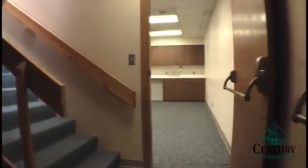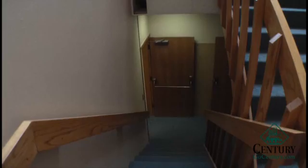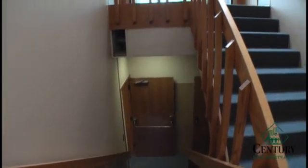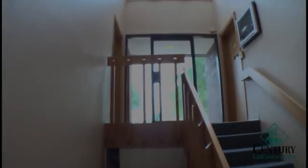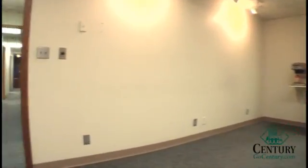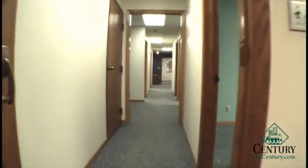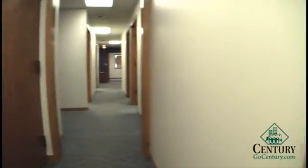We are now moving to the back of this property. This is the south stairwell that could be used as an exit. The kitchen, which could also double as a conference room, and moving down the hall, once again lots of office space.